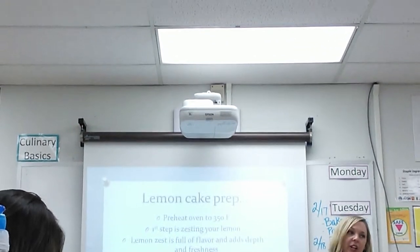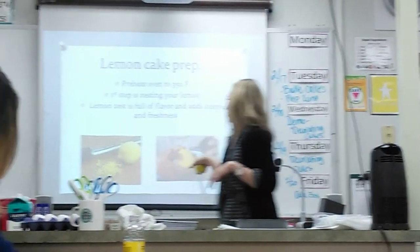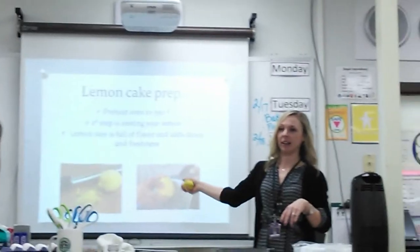There's also a cheese grater here. If you're ever at home and need to zest a citrus fruit without a microplane, you can use the backside of the cheese grater and it gets the job done.